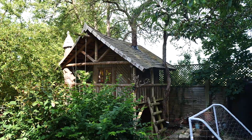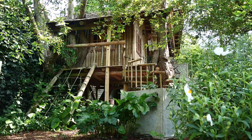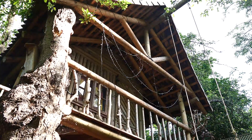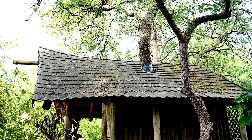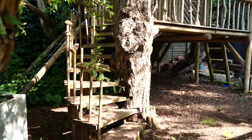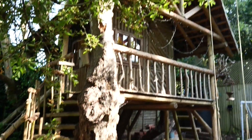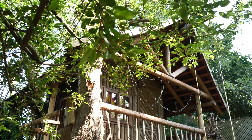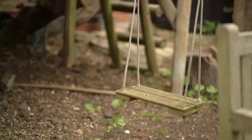The tree house was partially here when we came. We had a wonderful Polish builder who made a shingle roof for us in the style of traditional lake houses in Poland. We took a dead cherry stump that had just been left and incorporated it into the design of the staircase. It's been an idyllic place to play.